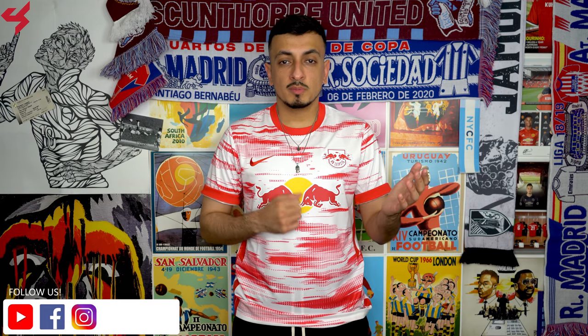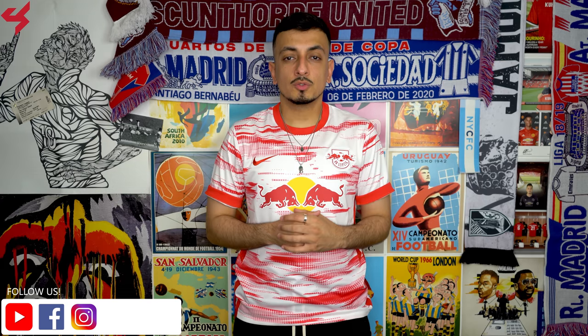This jersey was sent to me by SoccerBox.com and if you want one for yourself, just look in the description box below where I left buy now links. And like always, my social network links — Facebook, Instagram, and Twitter — are also linked below, so shoot me a follow on those.